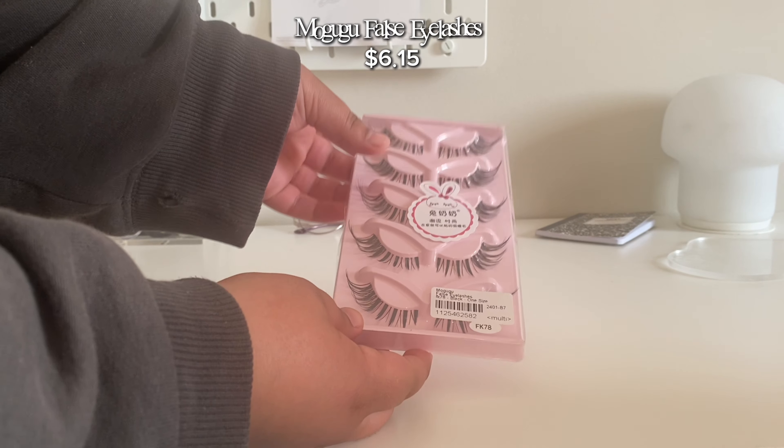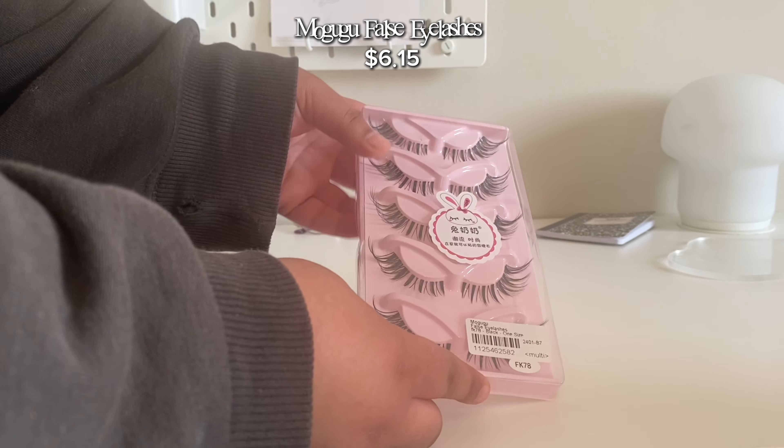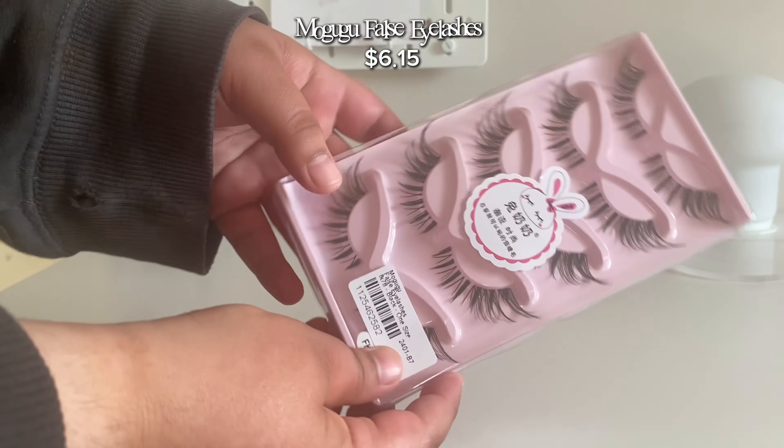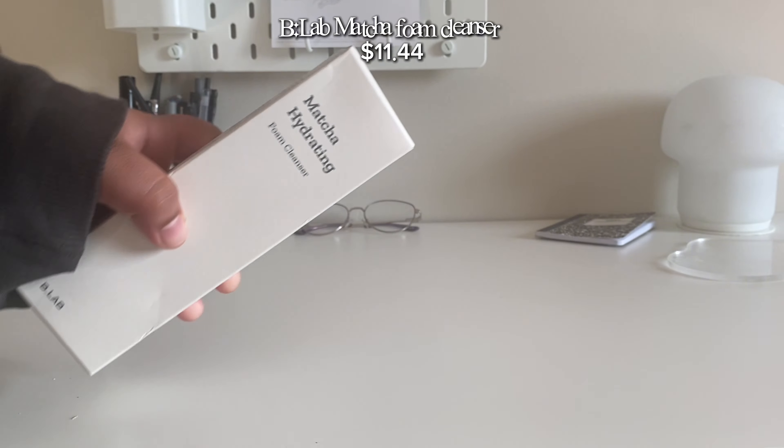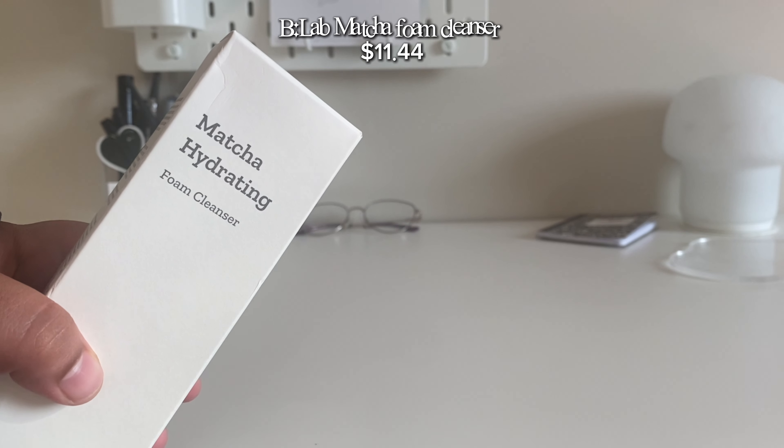First, I got these lashes — I don't know why they look this long. Then we got these nails. I don't want to open them right now so I'm going to leave it like that. Then I got this...